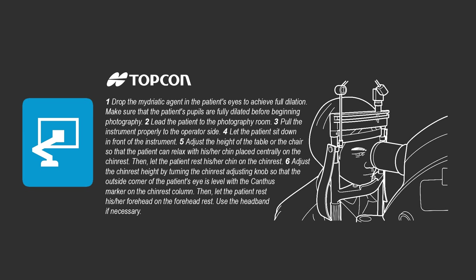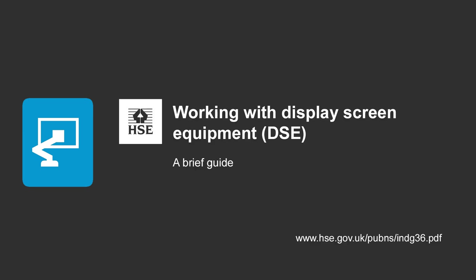I wanted to know whether the camera manufacturers produced recommendations for how the photographer should use the equipment, and the only information I could find was for the positioning of the patient and how to obtain the best image. This was taken from the manual of our 50DX camera, and I couldn't find anything specifically designed to illustrate the best working practices of the photographer. The closest recommendations I could find were the working with display screen equipment guidelines produced by the Health and Safety Executive.